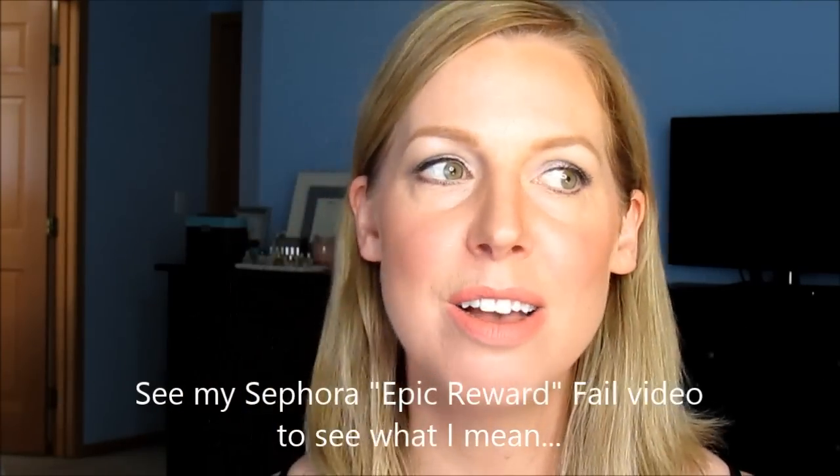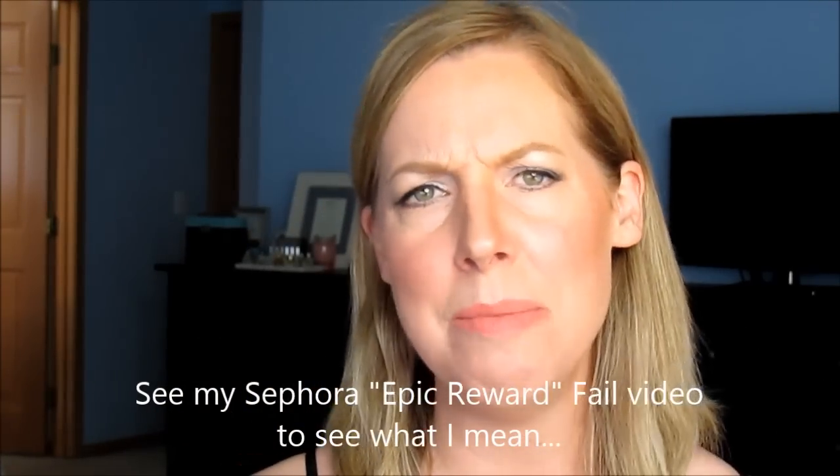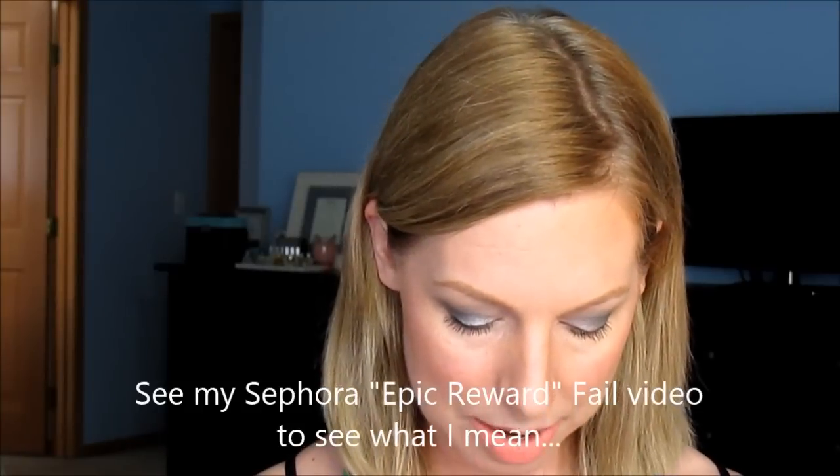Okay, so birthday haul. I'll start with Sephora. Basically I had birthday money and I was trying to bank up my points at Sephora, so this was all last week. I'm keeping it, I'm not returning it, because I bought this in the store — I didn't buy anything online. So to begin, we've got my birthday VIB Rouge gift, which is NARS this year.